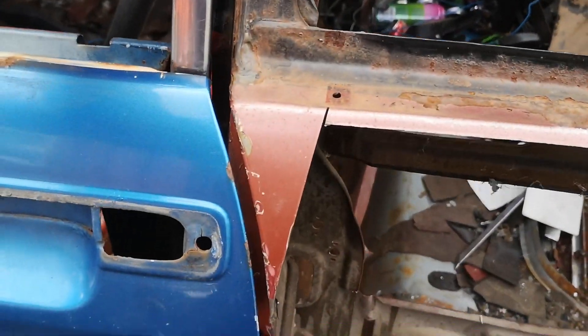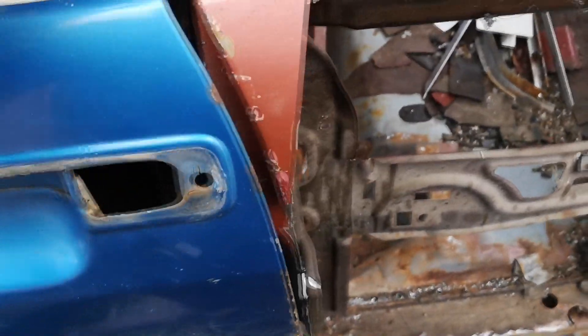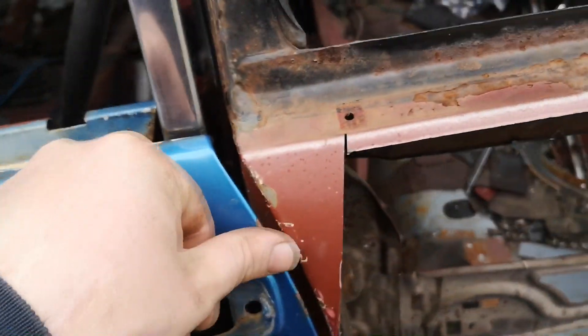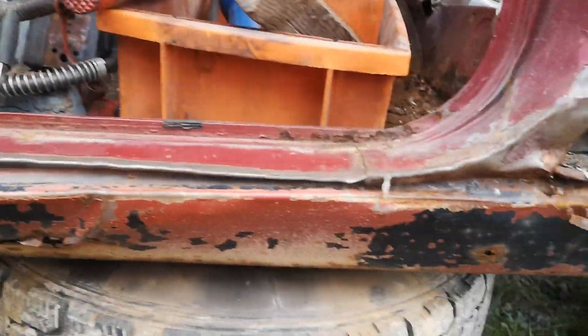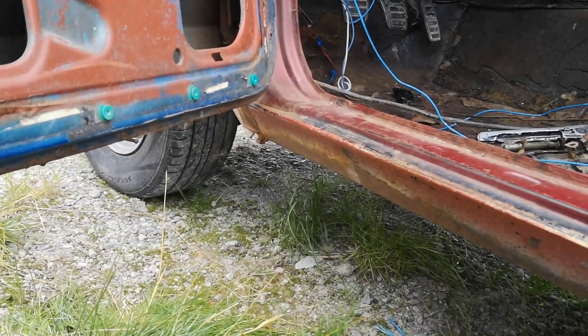The door shuts really nicely, all the way around with nice gaps. I removed the lock mechanism and the handle because what was on this door was seized - rusted out or something. You can see now there's a bit of a gap from the door up to the quarter because there's no trim in here while the weatherstripping is off, so there's nothing keeping the door exactly where it's supposed to be. But it should sit around there and give a nice smooth edge.